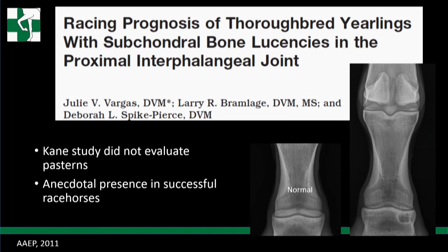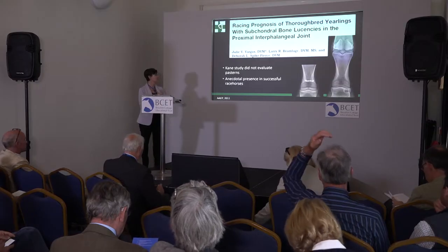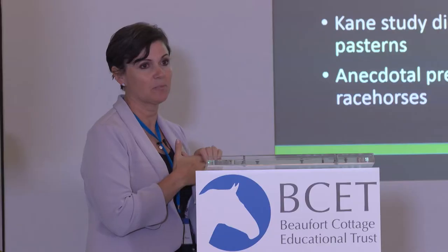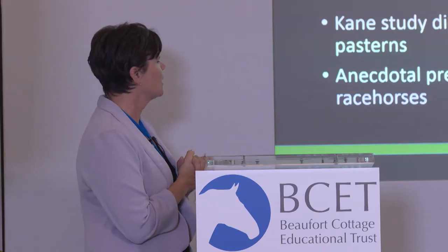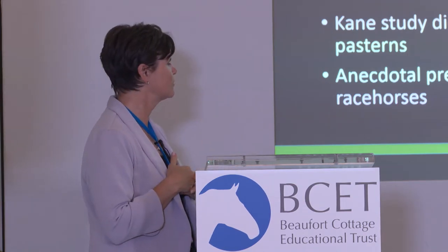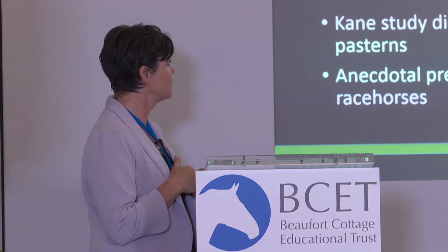We'll continue with everything that's not the fetlock. This was a study that Julie Vargas did - she was an intern of mine - presented at AEP in 2011. We were looking at pastern cysts and how they affected performance, specifically the proximal interphalangeal joint.